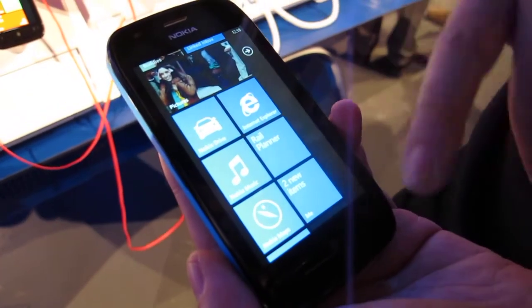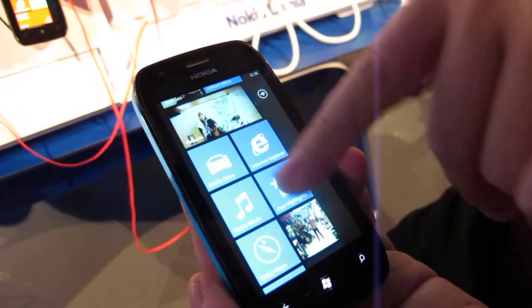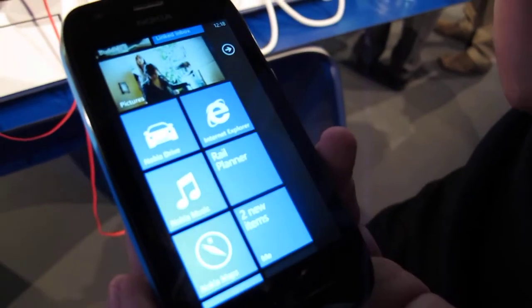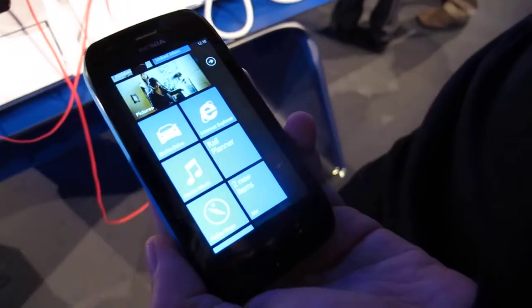Nokia is bringing to their devices Nokia Drive, Nokia Music, and Nokia Maps. We've also integrated this Apps Highlight application, which will scan through Nokia's marketplace and bring down relevant content to your marketplace.